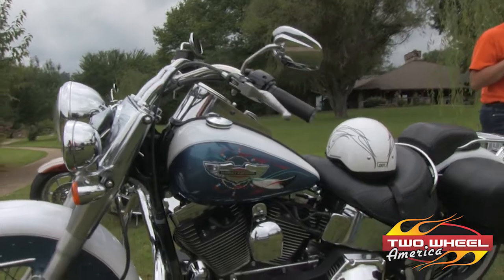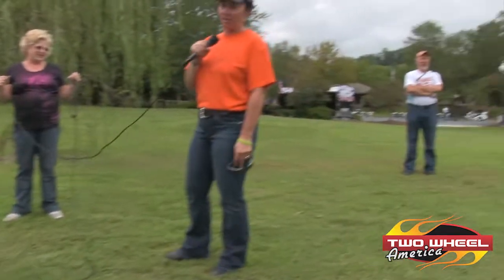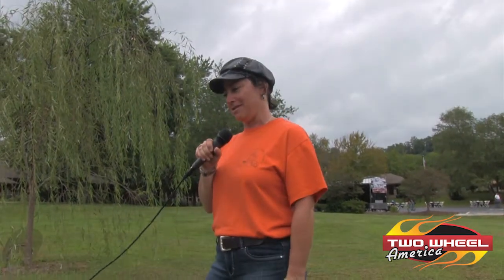I've been riding since 2000 with my husband. Started on a Sportster, came back from a Colorado trip — drove it home from Colorado and said, that's it, I'm done. And then I graduated to this big bike here and she drives like a Cadillac, and I love it.